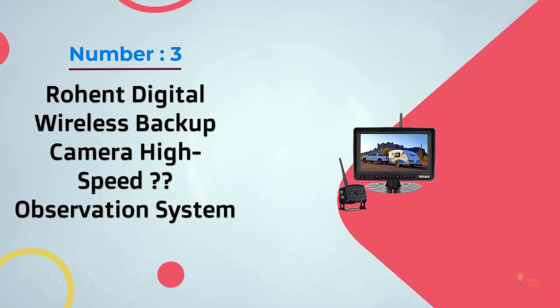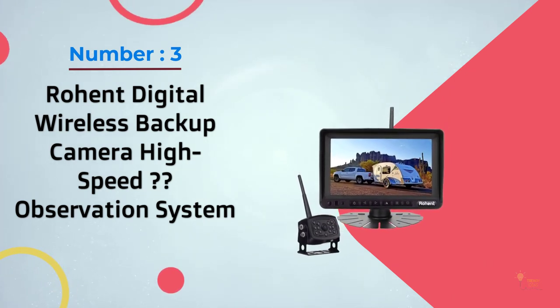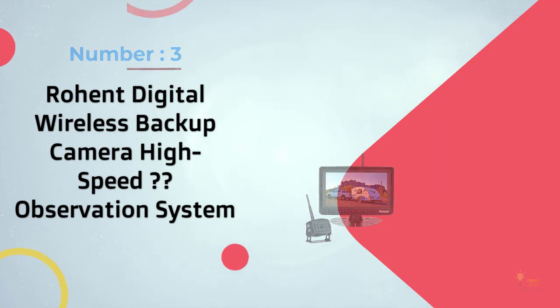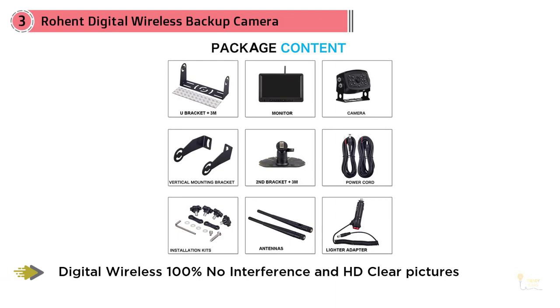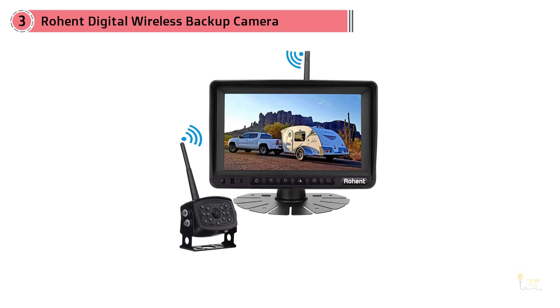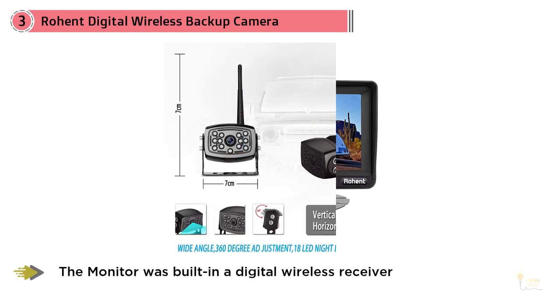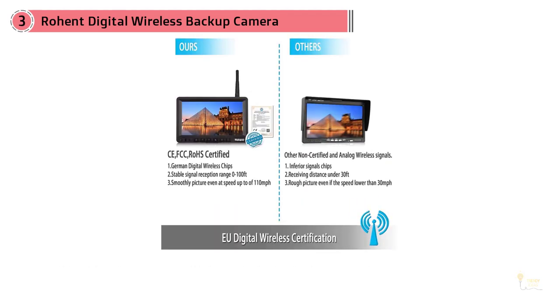Number 3: Rohant Digital Wireless Backup Camera High Speed Observation System. This digital wireless backup camera from Dahonas Best works well for recreational vehicles. This backup camera is designed in such a way that it works without any interference, and you can expect its wireless signal to retain its clarity and smoothness regardless of your speed when driving your RV.